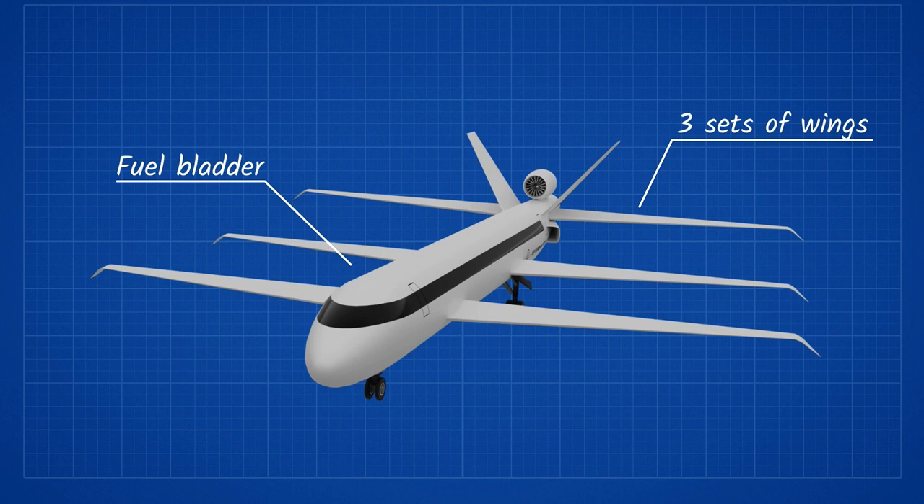The next is the way the fuselage is made. Instead of panels of composite material, they have opted for a single molded piece. This makes construction more difficult, but increases the strength and longevity of the aircraft.